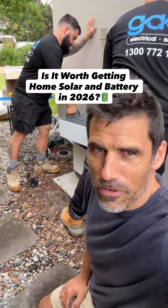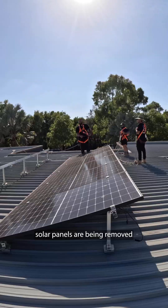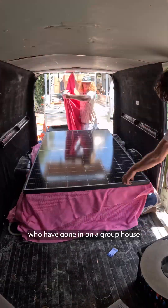Is it worth getting home solar and a battery in 2026? I'm about to find out. My 15-year-old solar panels are being removed and reused by a bunch of young fellas who have gone in on a group house in the next suburb.